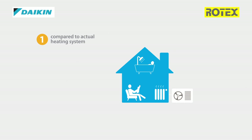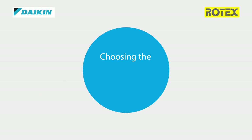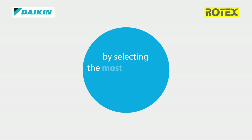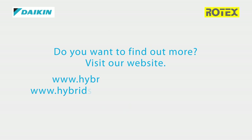Compared to your actual heating system and based on your yearly energy consumption, the number of occupants of your home, the use of domestic hot water, and the emitter types, you can count your savings at the blink of an eye. Choosing the hybrid heat pump always pays off, because it selects the most economic operation mode. Do you want to find out more? Visit our website.